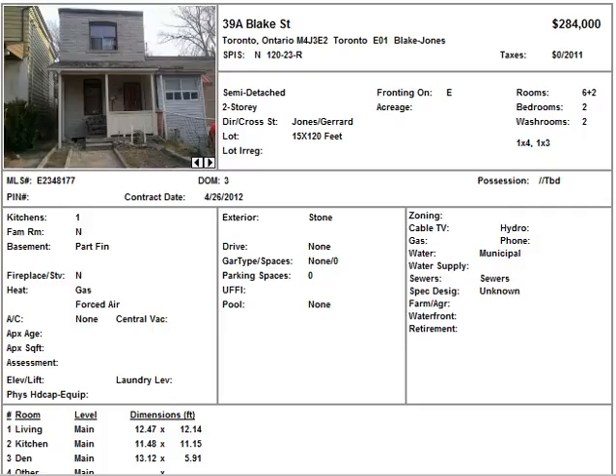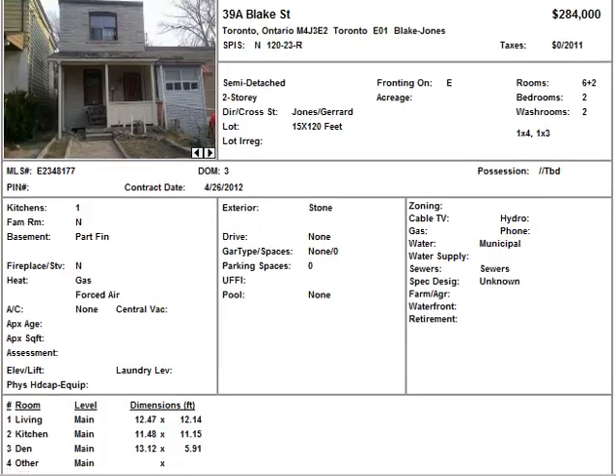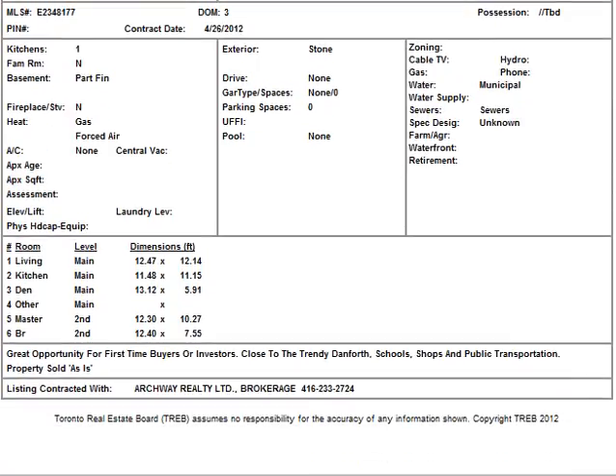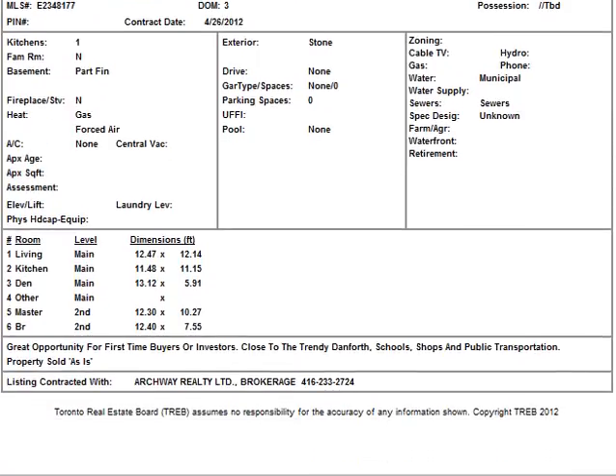I think it's been on the market before, but now it's back again in a different format, so you can take a look at it. It's basically a great opportunity for first-time buyers or investors, close to the trendy Danforth, schools, shops and public transportation. Property is being sold as-is.